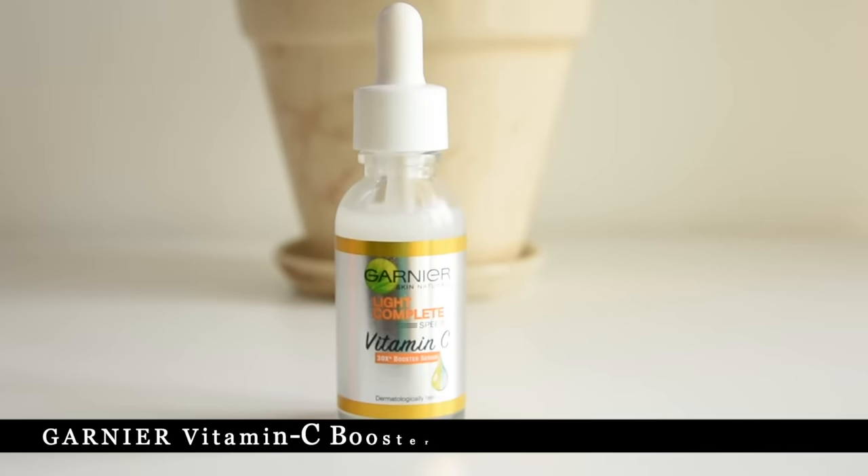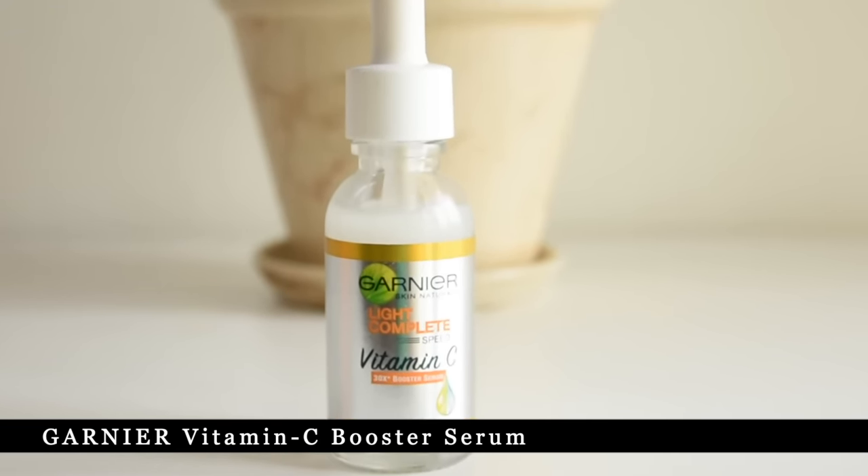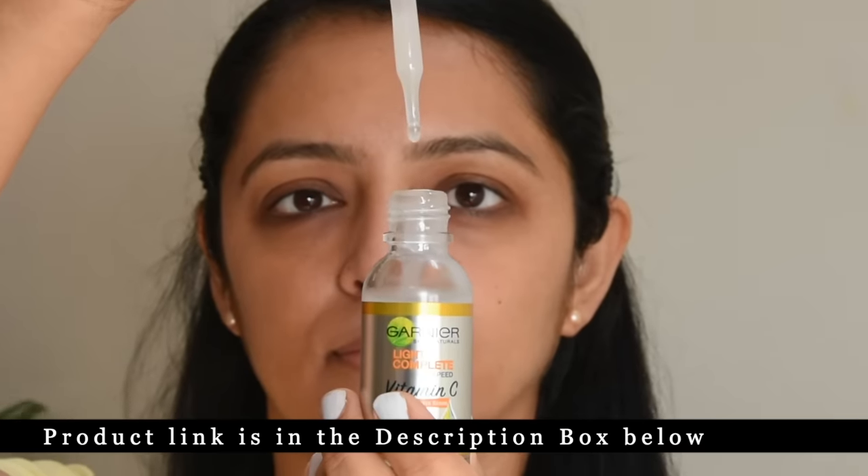Garnier has recently launched a product — the Garnier Vitamin C Serum. It has 30x Vitamin C and Yuzu Lemon. We will talk about the benefits of this product, but first let me tell you how I came to know about it. A few days ago, Garnier sent me this product so that I can try it and share my honest experience with you all, which I am going to show you with live results.